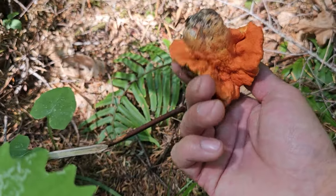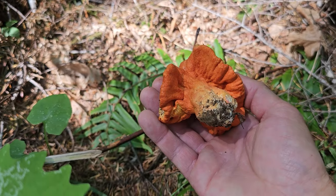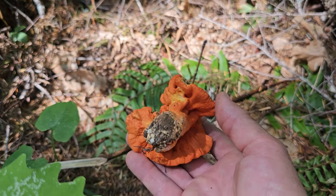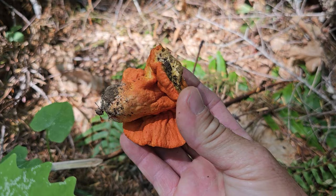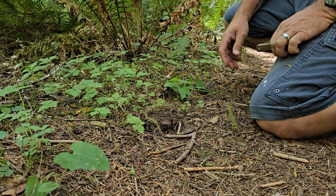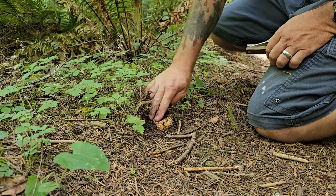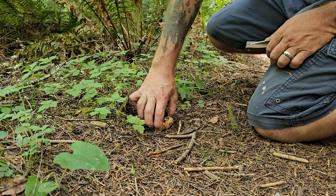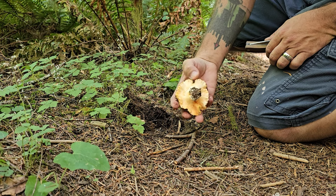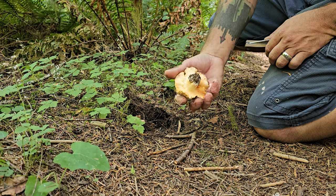Once in a while you find one just randomly sitting on the side of the trail — maybe a squirrel picked it and didn't carry it along, but this beautiful lobster mushroom is just sitting right alongside the trail. Score. This right here is a good example of one that would easily be missed. Here's what your lobster mushroom looks like growing trailside. Kind of looks like seafood — just the color of it is kind of like crab or lobster.